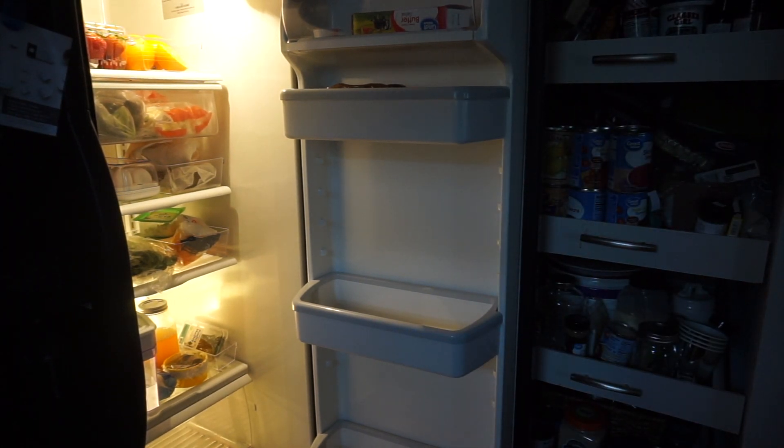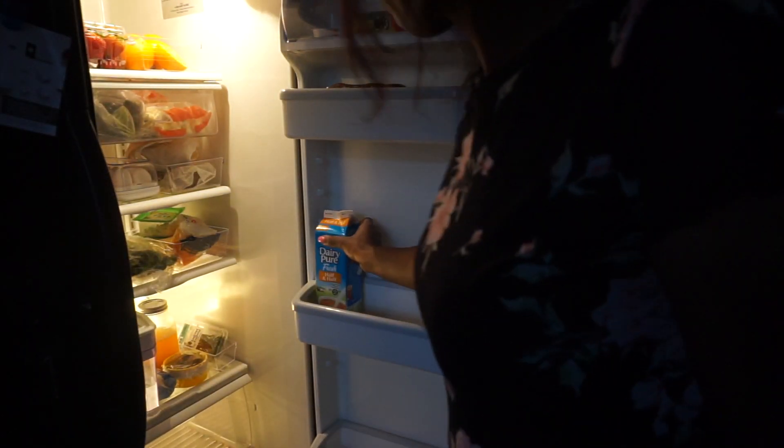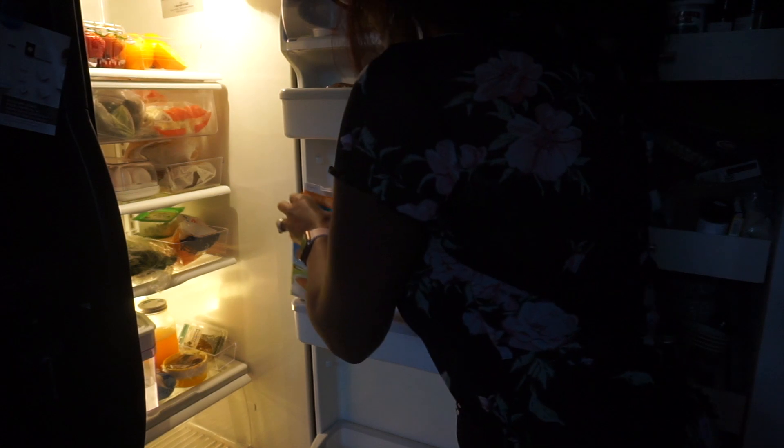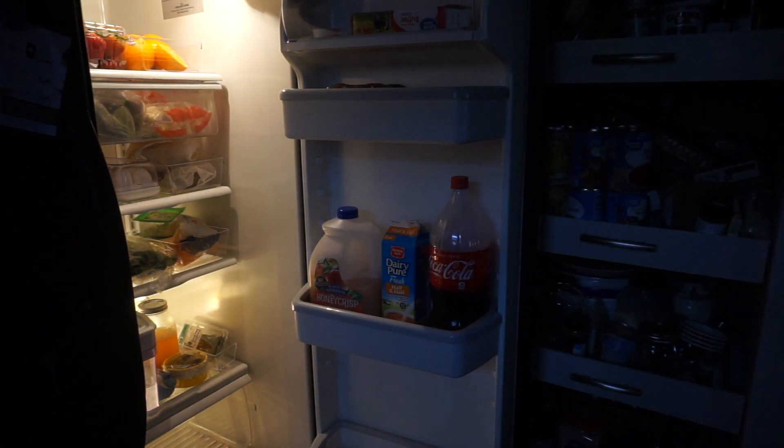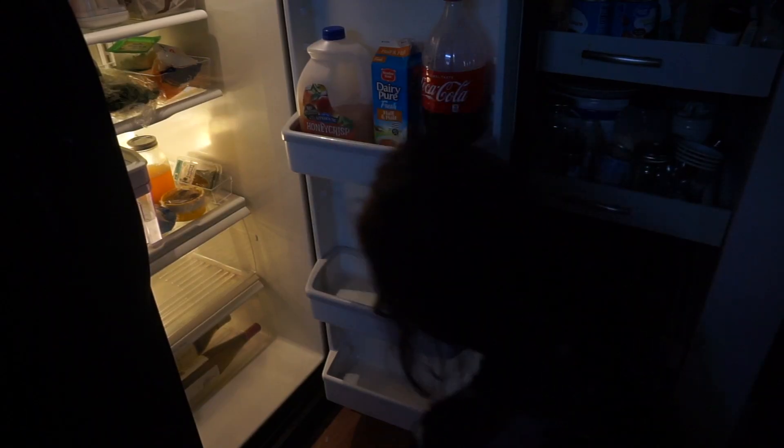And I know you'll see how messy that pantry is back there. I've never had a pantry like this before in my life, so I've been trying to figure out the best way to organize it. If you have any tips, definitely let me know — I would appreciate them so much.